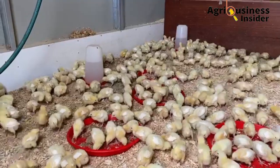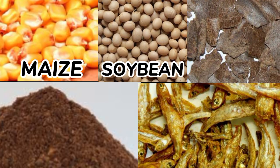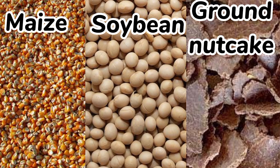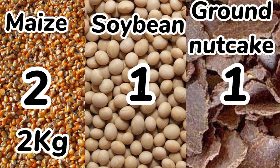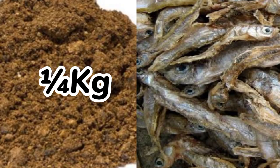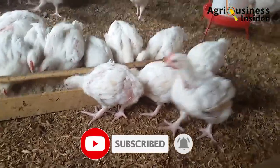Here are the ingredients to prepare the broiler fattener feed: maize, soybean meal, groundnut cake, palm kernel cake, and fish meal. The maize, soybean meal, and groundnut cake are added in a ratio of 2:1:1 — for example, 2 kg maize, 1 kg soybean, and 1 kg groundnut cake. To that, add a quarter kg of palm kernel cake and half a kg of fish meal.